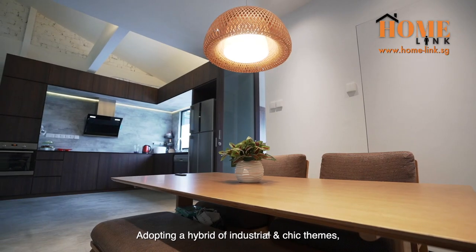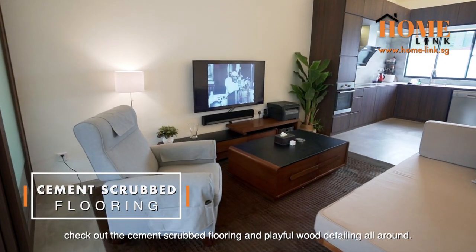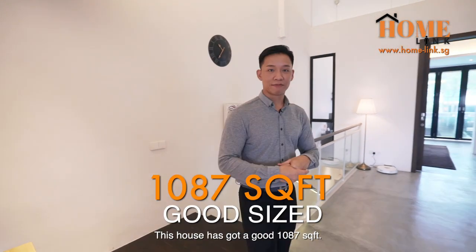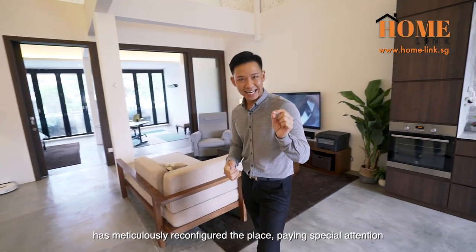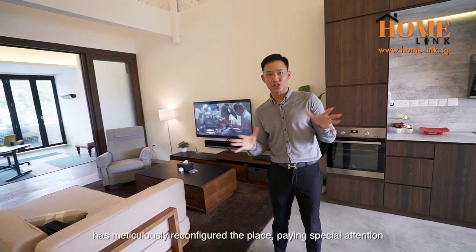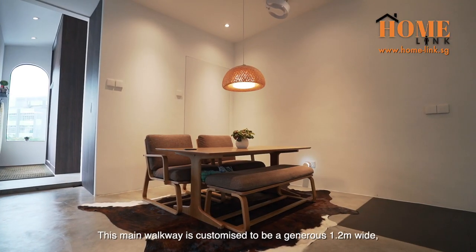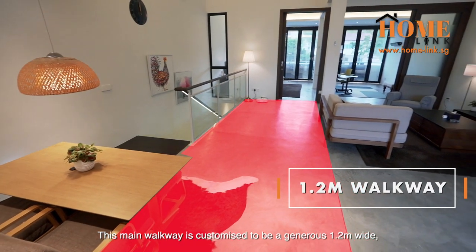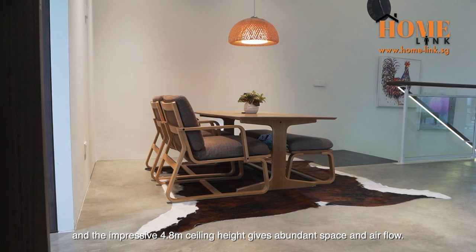Adopting a hybrid of industrial and chic themes, check out the cement-scrubbed flooring and playful wood detailing all around. This house has a good 1,087 square feet. The owner, who is also the designer of this home, has meticulously reconfigured the place, paying special attention to keep the layout open and seamless. This main walkway is customised to be a generous 1.2 metres wide, and the impressive 4.8 metres ceiling height gives abundant space and airflow.